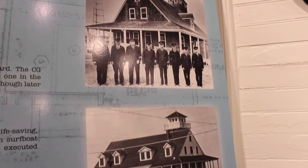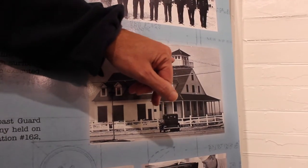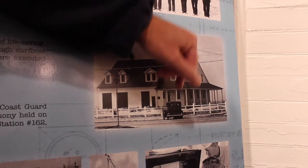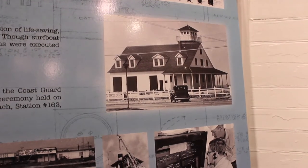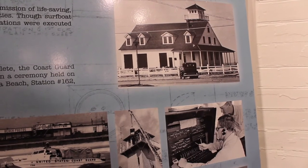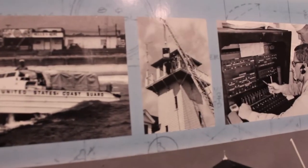This station had one more big change — the introduction of a new lookout tower. The Coast Guard modernized the building in 1933, and that's the shape the building still has today.